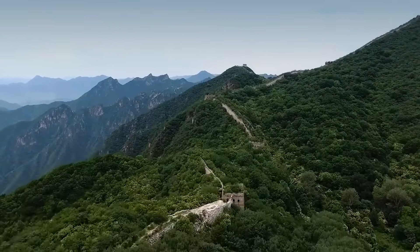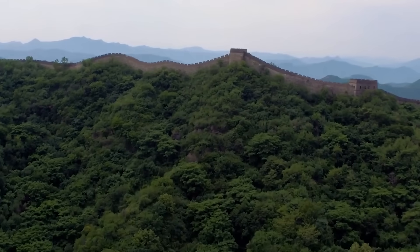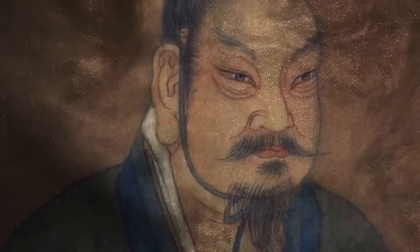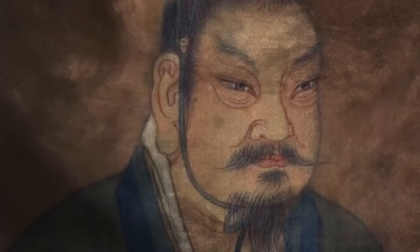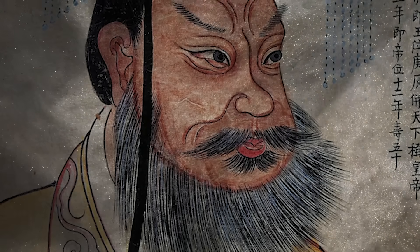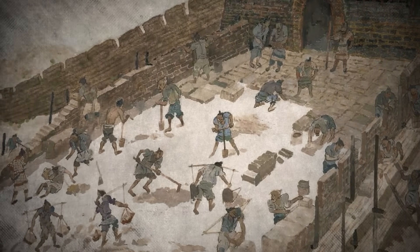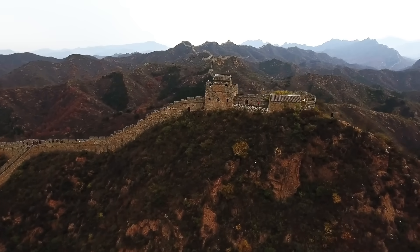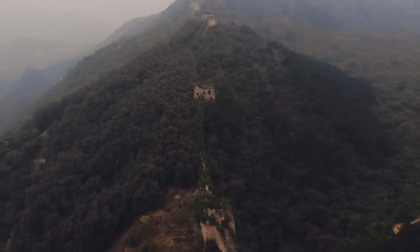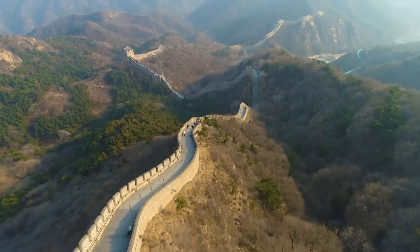The Great Wall of China is a profound legacy left by various dynasties that shaped its path through history. The earliest records trace back to the Eastern Zhou dynasty, which documented attempts to fortify the northern borders against invaders. With the rise of the Qin dynasty around 221 BC, significant strides were made under Emperor Qin Shi Huang, who initiated the unification of various regional walls built with tamped earth and local materials, creating a consolidated defense system against northern threats. This set the foundation for extensive expansions that would follow.